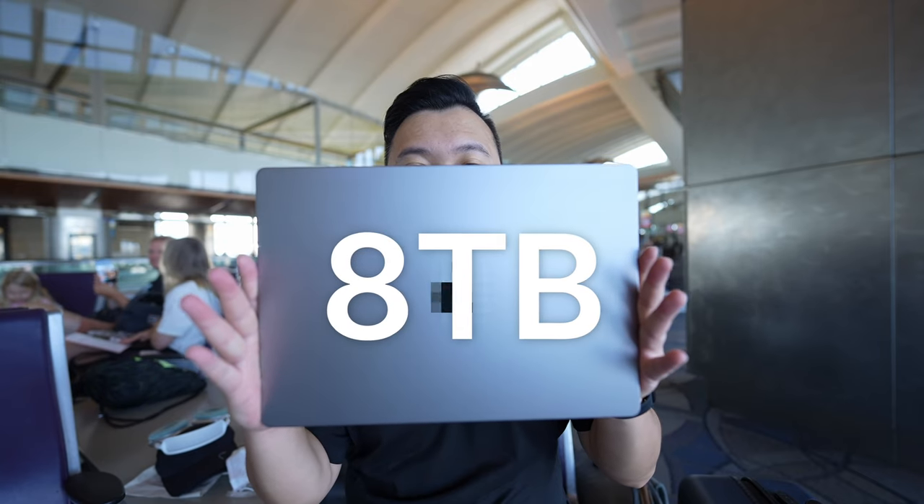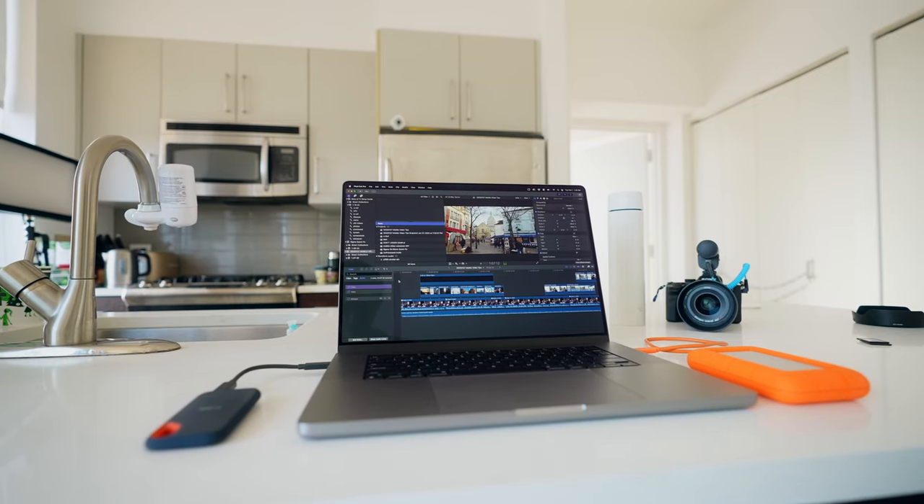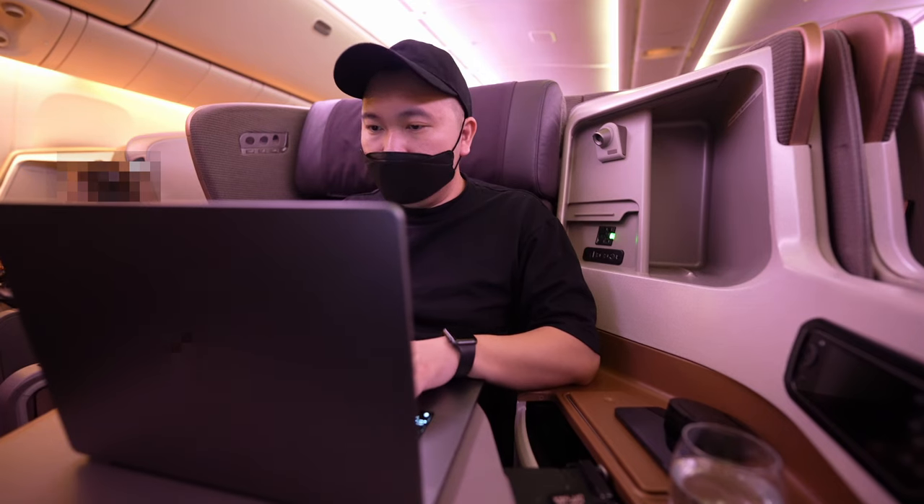First and foremost, I have an 8TB MacBook Pro on which I edit all of my active projects. I spent a pretty penny on this, but I knew how good it was going to be. I knew Final Cut Pro 10 was going to cut all of my 4K videos with LUTs, effects, and stabilization like butter.